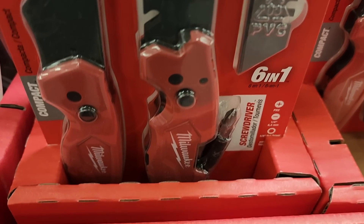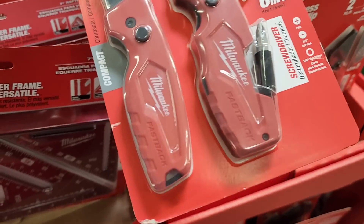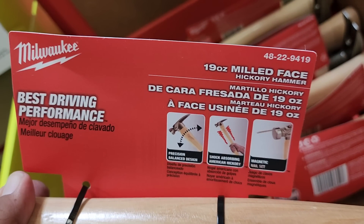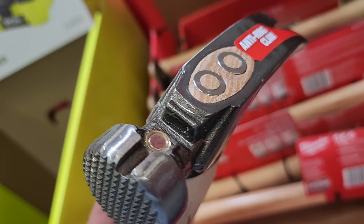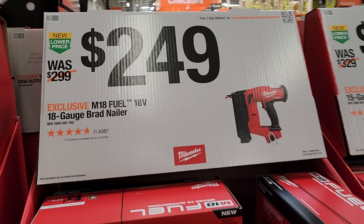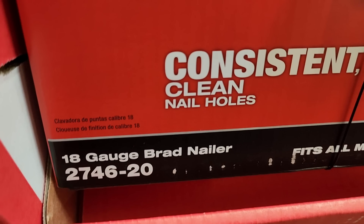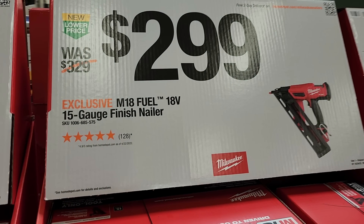The fastback utility knife is one of my favorites — it does have a screwdriver built in. You got the hickory hammer 19 ounce with a magnetic nail holder so you can get it started — that's pretty nice. Then $249 for the 18 gauge brad nailer — this is a bare tool, 18 gauge.